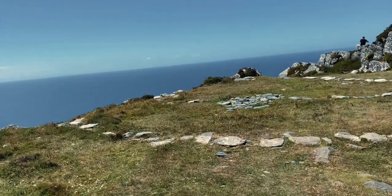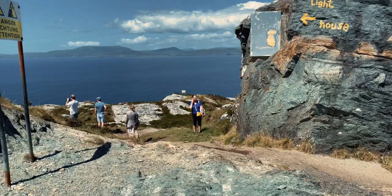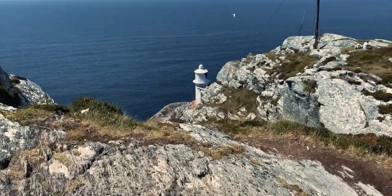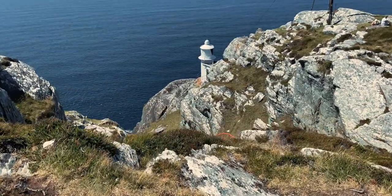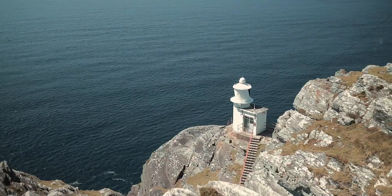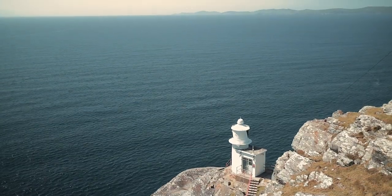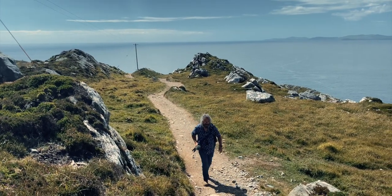The rough path leads down to the tip of the Sheep's Head to reach the tiny lighthouse. This is a modern installation erected in the 1960s to assist in the safe passage of the giant oil tankers using the then-newly built Gulf Oil Terminal at Whiddy Island.